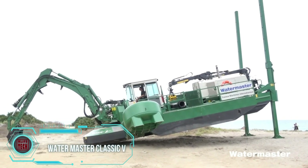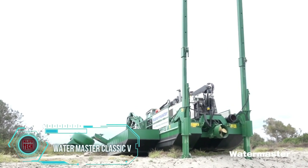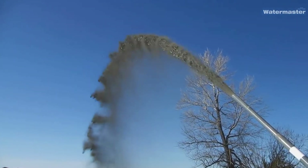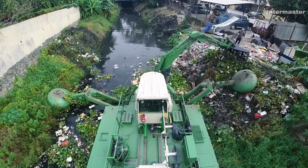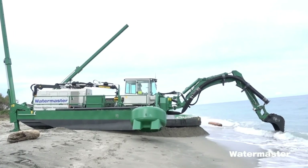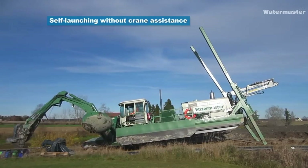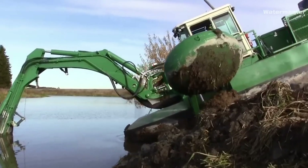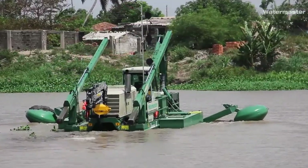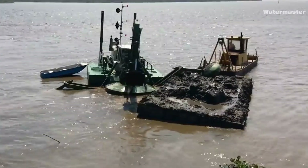This is a game-changer that's taking dredging to a whole new level. Thanks to a unique innovation, this machine seamlessly blends unmatched mobility with powerful dredging capability, making it a force to be reckoned with in both soft and hard substrates. While the size remains virtually unchanged from the first-gen Classic 1, its dredging performance has skyrocketed — almost tripling compared to the Classic 4. Whether you're tackling urban dredging or conquering both soft and hard grounds, this new model is your go-to.